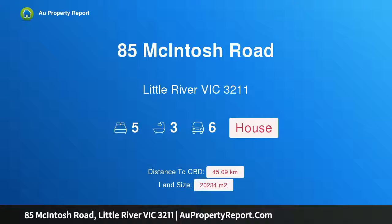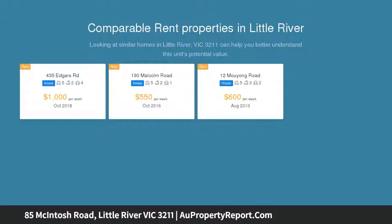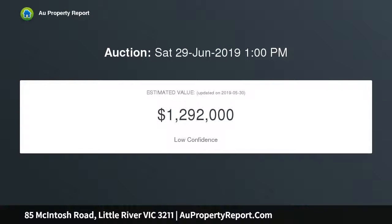Hi, I am glad to introduce Property 85 McIntosh Road, Little River Victoria 3211 — acreage living at its finest. Looking for a unique, custom-designed 35-square home set on 5 acres with enough space for your growing family to thrive? Rarely does an opportunity present itself to purchase a spacious, bespoke home such as this on the edge of Little River Township.